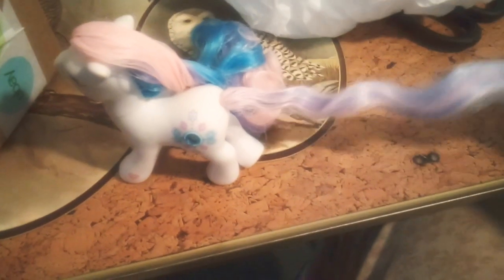Oh my gosh, she is so cute. Look at her beautiful tail, her beautiful long hair. Oh my gosh, she is so gorgeous.